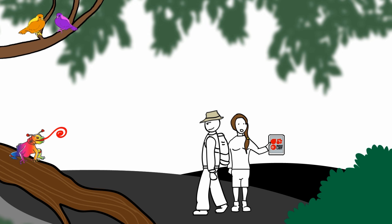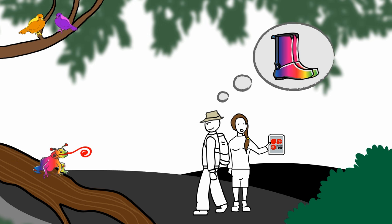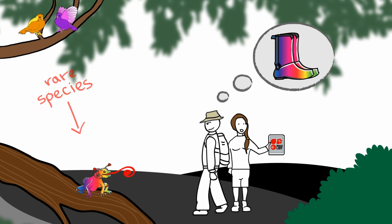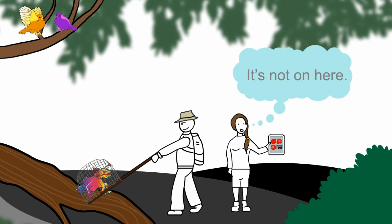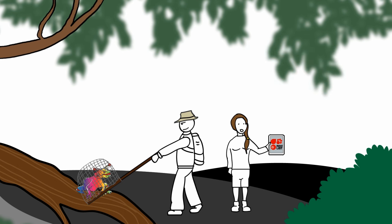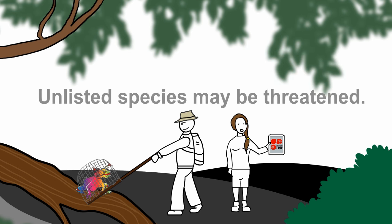Another common mistake is that if a species is not listed, it must not be threatened. Wrong. Not being on the IUCN Red List only means that the species hasn't been assessed yet, and unfortunately, we don't have enough resources to constantly know the status of every species. Therefore, an unlisted species may be threatened — we just don't know yet.